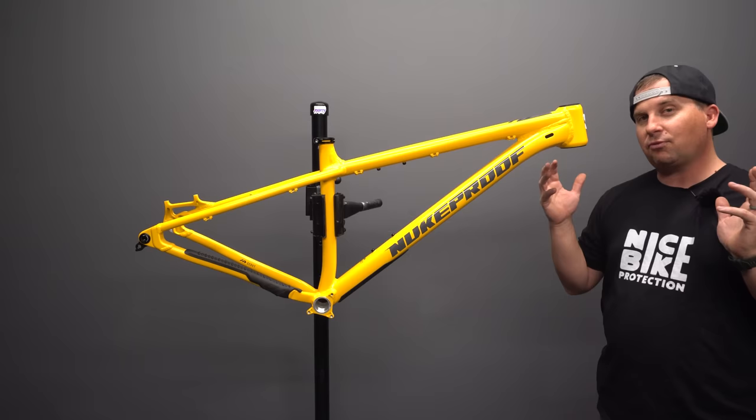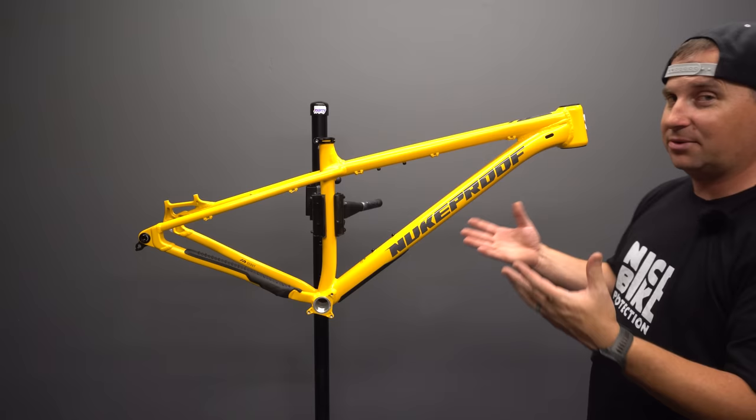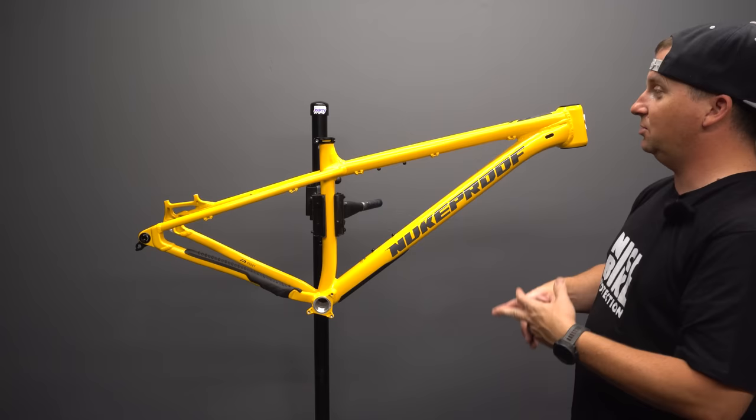This is intended to be a do-it-all hardtail. Whether you want to build it up like an enduro shred machine or have it be a light trail bike, you can choose the way you build it up. A lot of the reason we love hardtails is because they're do-it-alls — you can commute to work, take your kids, run a little XC race with light parts, or build it up beefy for an enduro.